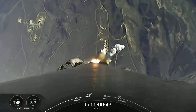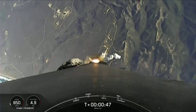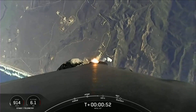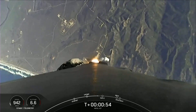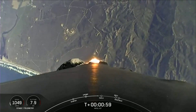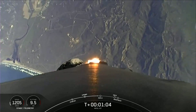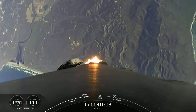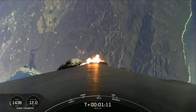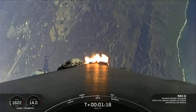We're now T-plus 40 seconds into the NROL-87 mission. Falcon 9 is throttling down in preparation for Max Q, which will take place at T-plus one minute 12 seconds. Max Q is the moment in which the vehicle experiences the highest amount of aerodynamic pressure. Beautiful views of the California coast there in the background. Max Q — everything looking good with stage one.